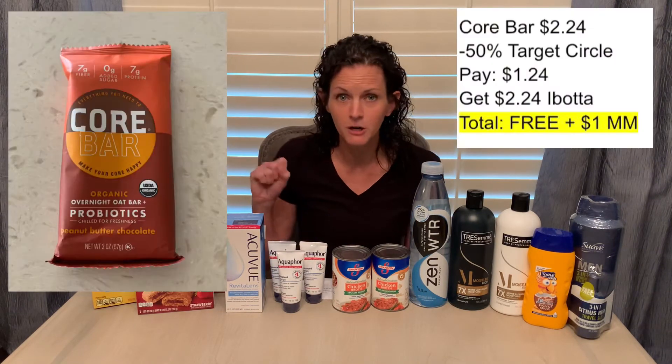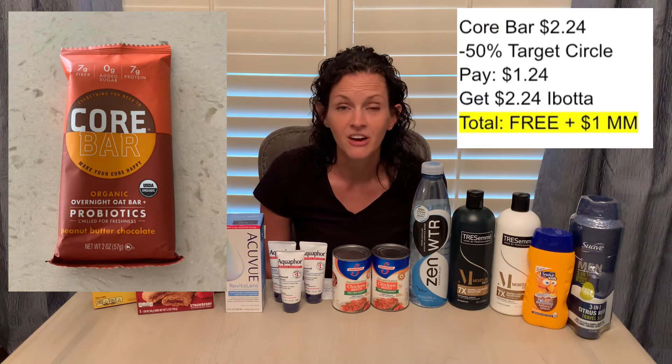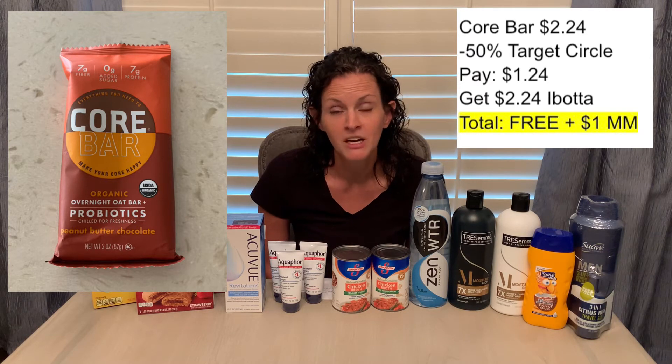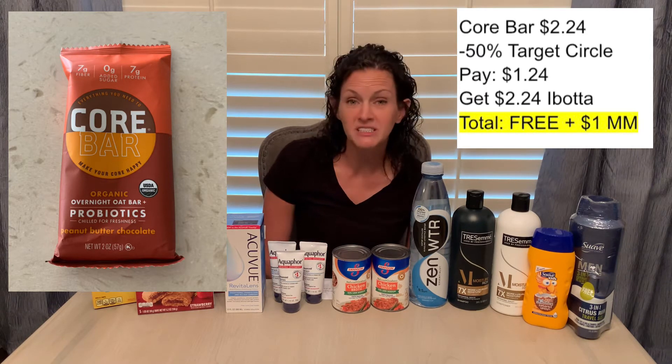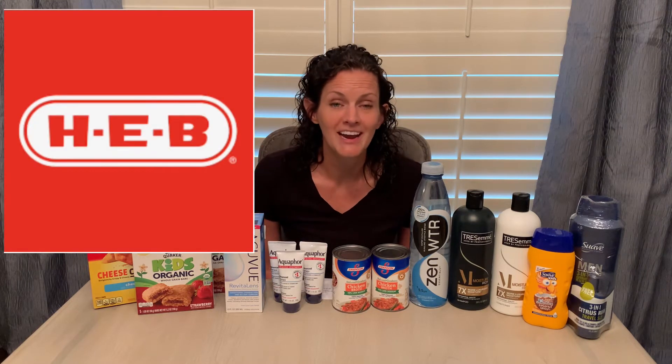Also, the Core Bar is priced at $2.24. There is a 50% off Target offer, so you'll pay $1.12, and then Ibotta is giving back $2.24 — so that's a fantastic moneymaker as well. Again, the majority of those Target deals are today only, so make sure you check your apps and confirm those offers are still there before making those purchases. Now, moving on to the second store — if you are an HEB shopper, I'm going to tell you some of the fantastic HEB deals for this week.